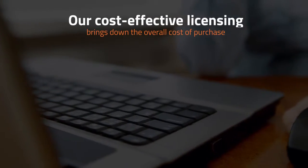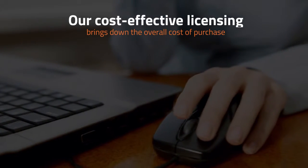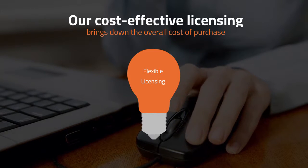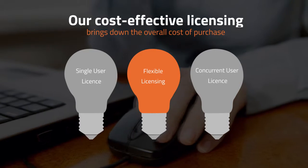Not only does quality software not have to be complicated to use, it does not need to be expensive. Our cost-effective licensing options let more users have access to the software and brings down the overall cost of purchase considerably.